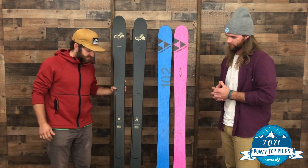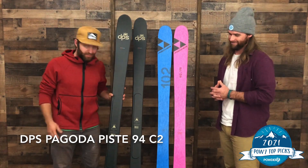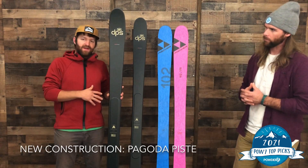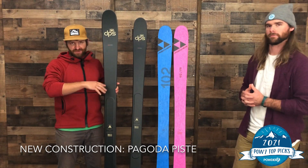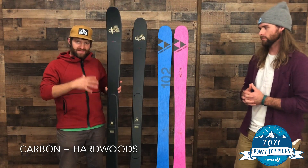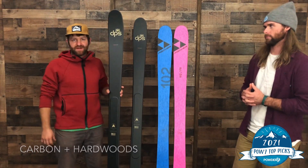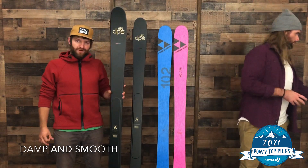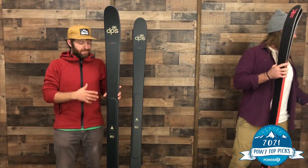My first choice is the DPS Pagoda Piste 94 C2. It's a mouthful, and it might also be surprising for some people to hear DPS in an all-mountain category. But they overhauled their construction for this year and came out with the Pagoda line. This is an all-mountain frontside, especially focused ski in the construction — there are two laminate layers of carbon that blend together with two hardwoods, and essentially the wood dampens the lively, excessive energy of carbon, and you get a really smooth, strong driving feel on snow. At 94 underfoot, it's an awesome ski for eastern ripping, western ripping, frontside; it slices and dices moguls and holds up on hard snow.